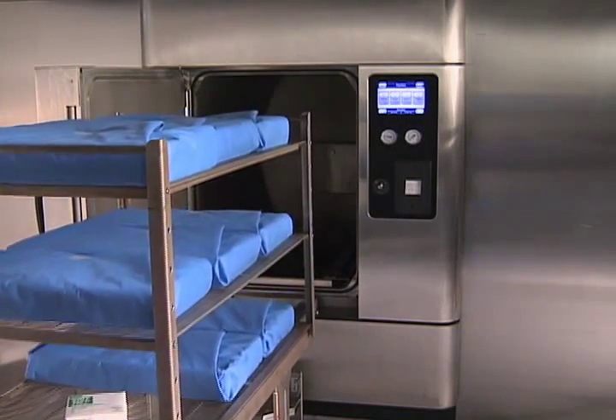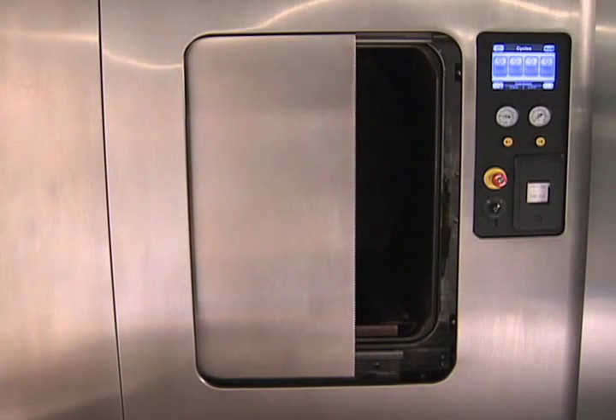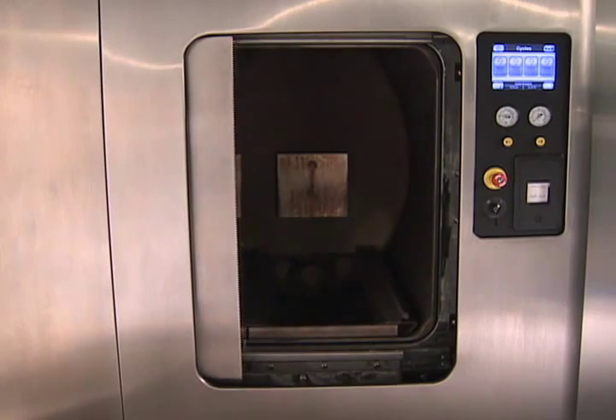The large chamber promotes even pressure and heat distribution and is available in a variety of sizes. Its fully jacketed design minimizes condensation during each cycle.